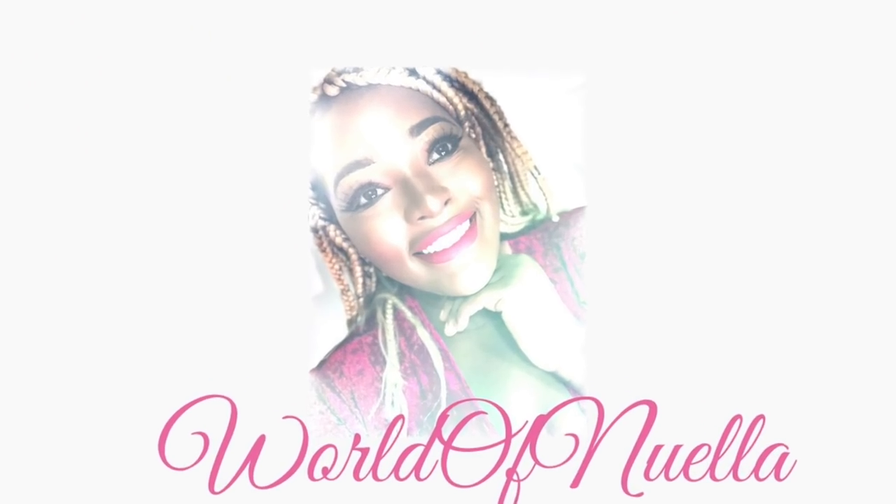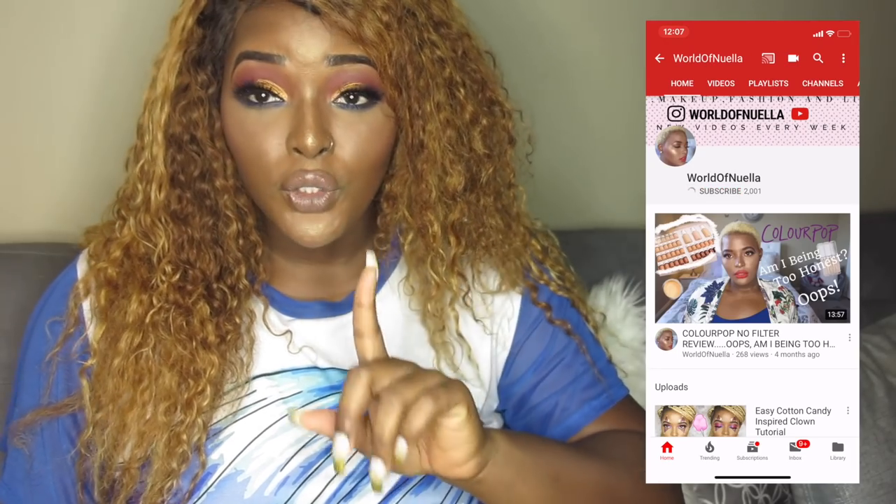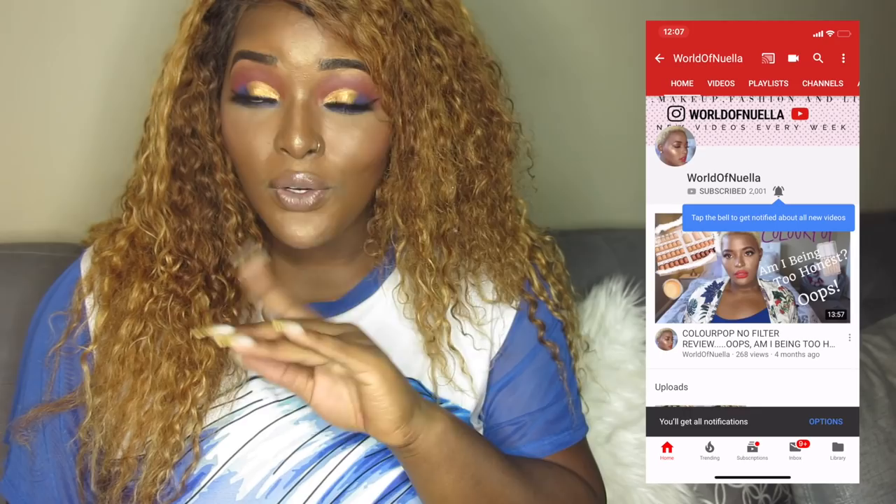Hello guys, welcome back to my channel. My name is Vanilla — if you've never seen me before, you are definitely welcome. Go ahead and press the subscribe button down below and make sure you turn on notifications by clicking that bell so you don't miss any of my uploads. Today we are doing something a little different: it's not a product review, it's not a makeup application. I'll be talking to you guys about some of the products that I use.